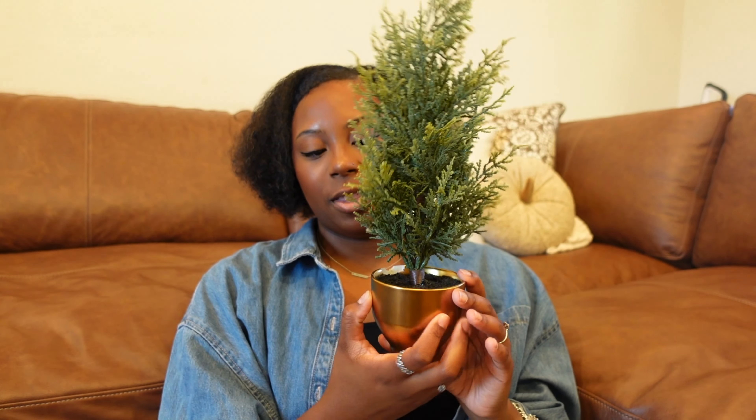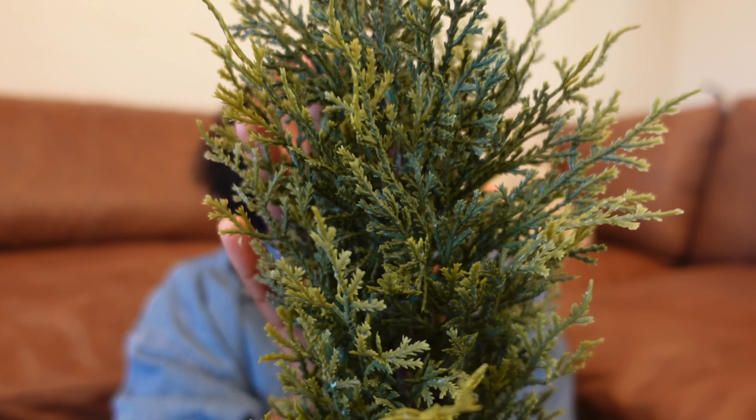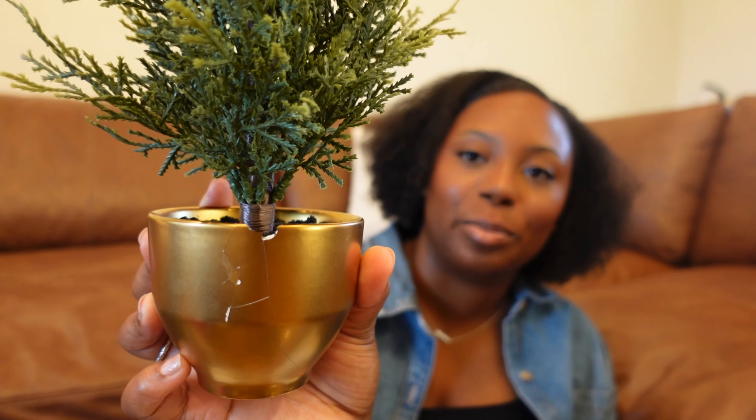Moving on to Target — my Target just barely dropped their Hearth and Hand line in store this week, so I went around and looked, though it was very unorganized. I did pick up two cypress trees that come in a brass pot. I kind of bought these by mistake — I wanted the spruce trees that come in the white pot, but those were sold out online. I saw the cypress trees in the gold pot were still available and ordered them, not realizing they were two different trees.